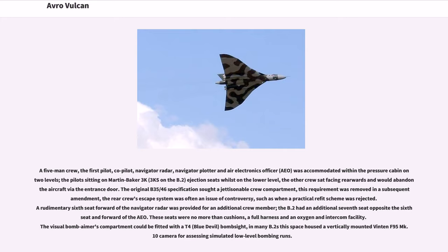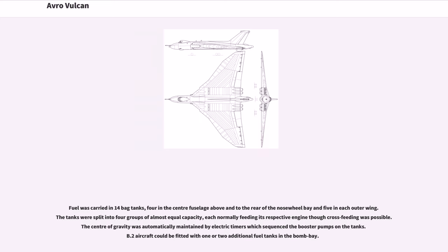These seats were no more than cushions, a full harness, and an oxygen and intercom facility. The visual bomb aimer's compartment could be fitted with a T-4 bomb sight; in many B.2s this space housed a vertically mounted Vinten F.95 Mk.10 camera for assessing simulated low-level bombing runs. Fuel was carried in 14 bag tanks — four in the center fuselage and five in each outer wing. The tanks were split into four groups of almost equal capacity, each normally feeding its respective engine, though cross-feeding was possible. The center of gravity was automatically maintained by electric timers which sequenced the booster pumps on the tanks.